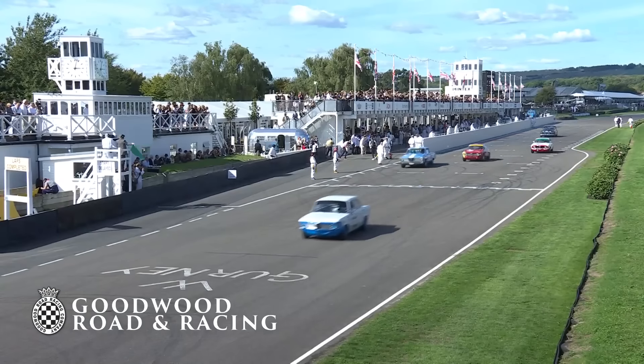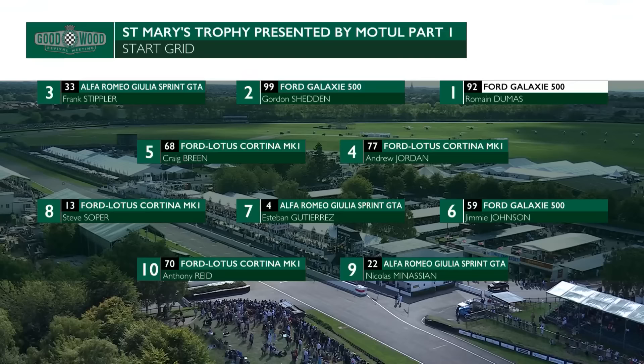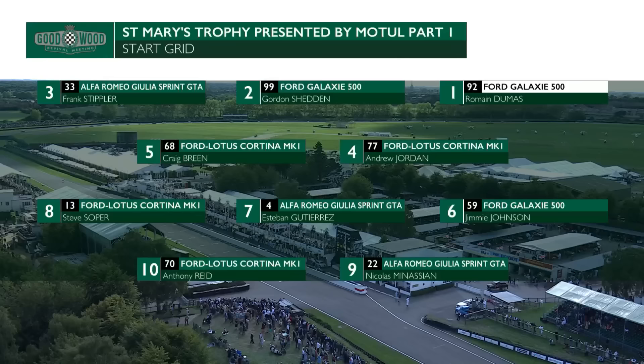Let's take a look at how this grid lines up - you're going to see some names that hopefully are very familiar from the world of motorsport. Romain Dumas, Gordon Shetton and Frank Stippler were due to be on the front row together, but sadly Gordon Shetton isn't up there as they had problems. Andrew Jordan and Craig Breen in the two Ford Lotus Cortinas on the second row. Jimmy Johnson, seven-times NASCAR champion, is sixth on the grid. Esteban Gutierrez, still with close connections in Formula One. Nicholas Manassian and Anthony Reid complete the top ten in an Alfa and another Ford Cortina.